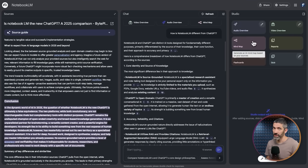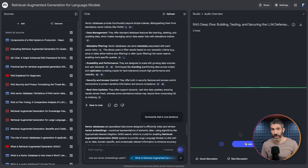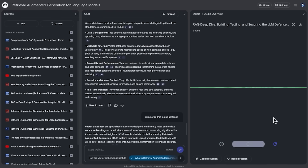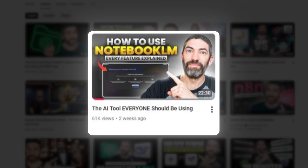There's also the podcast mode, which went super viral when it came out. It creates a natural conversation between two AI hosts based on your notes, and you can even call in and ask questions in real time. It is the best tool I've found for actually retaining information because you can see it, hear it, and interact with it all in one place. I'm just a big fan of this one — I even did a full video just on Notebook LM and every feature it has if you want to go deeper.